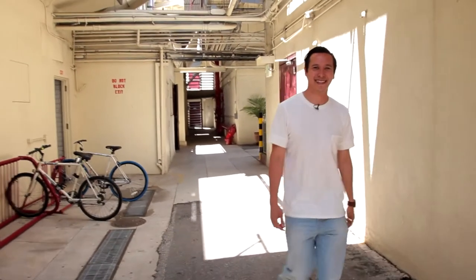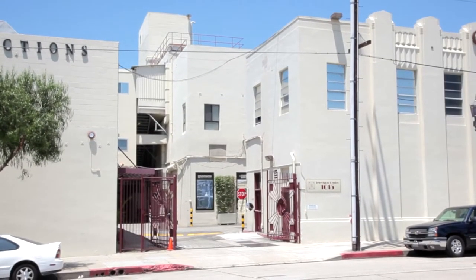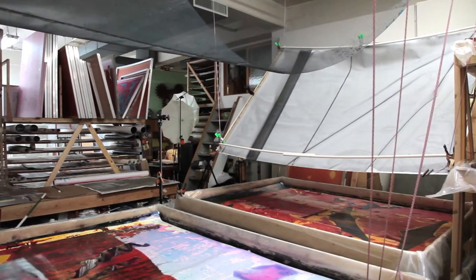My name is Matthew Brandt. I live in Los Angeles. This is my studio in Hollywood — my dad's studio, which I've taken over. He's a commercial photographer. I've just made a huge mess of his old studio.